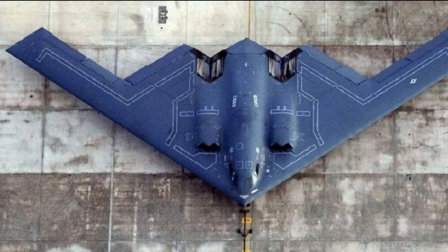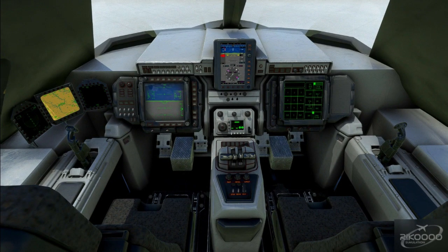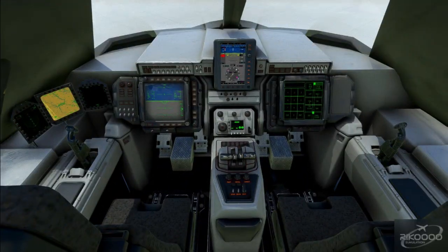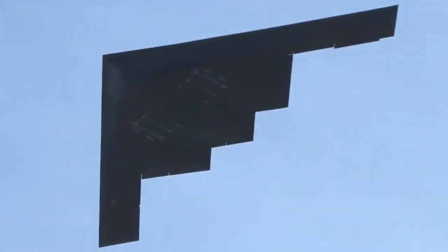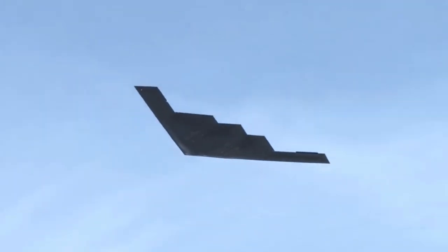Step inside the cockpit, where two skilled pilots command this technological masterpiece — a cockpit that mirrors the design of a fighter jet, underscoring the agility and versatility embedded in the B-21 Raider. It's no wonder that this aircraft is shrouded in secrecy, with many details about its specifications and performance classified.